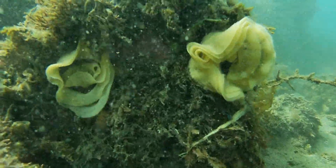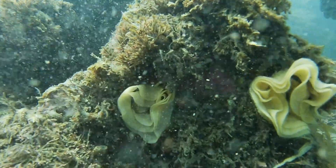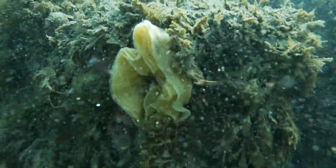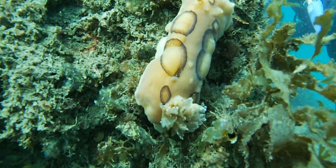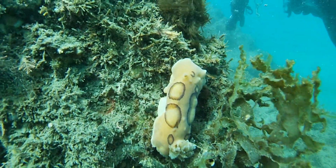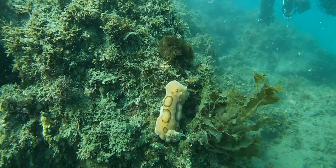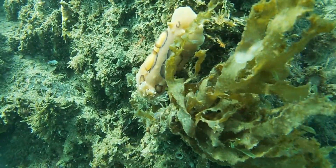These strange creatures are not filter feeders — they are actually the eggs of sea slugs. These eggs came from this Dorid, a San Diego Dorid. This Dorid, like many other Dorids, feeds on sponges — perhaps some of the sponges we saw earlier.